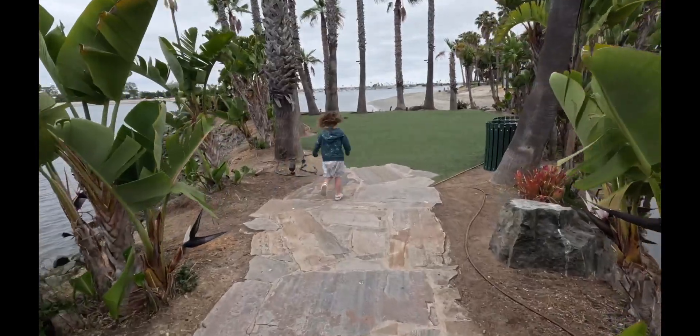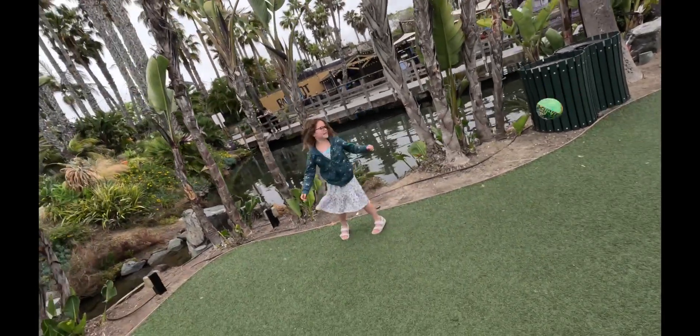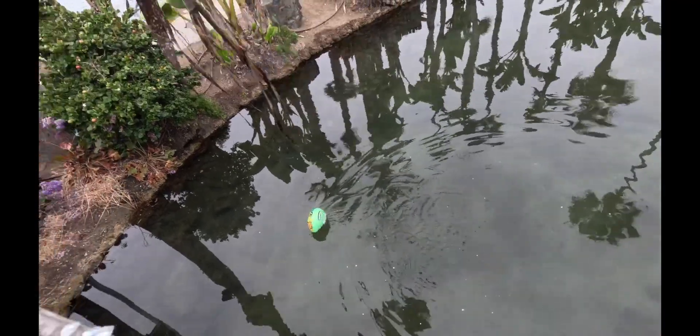After breakfast, we went to check out the many fish they had in the pond surrounding the restaurant. Of course, my son wanted to have a catch at any opportunity he can. Unfortunately, I dropped the ball and it bounced into the water. I handed over camera duties to Aiden while I used a fallen palm to scoop it out of the water.